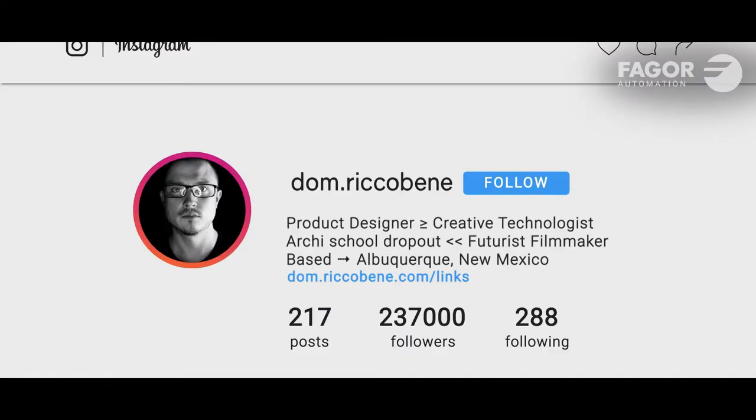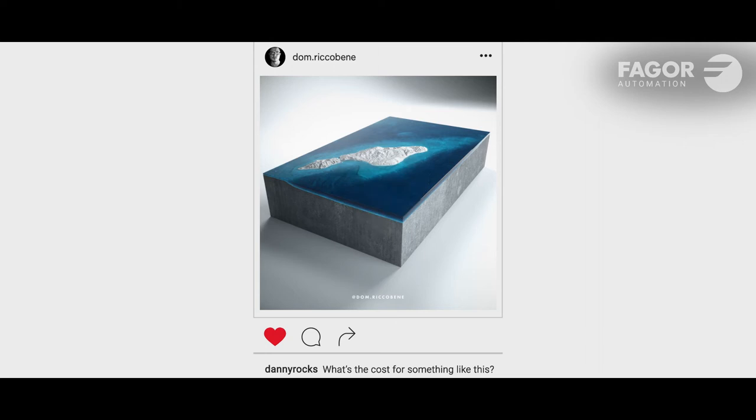I've done mountain ranges. I really like volcanoes because they tell a geologic story just by looking at them — and islands. I've also done game maps from video games.